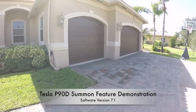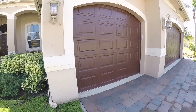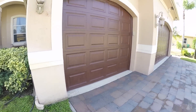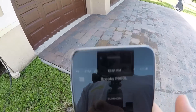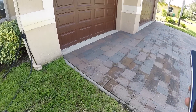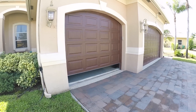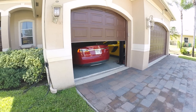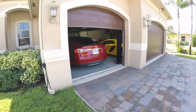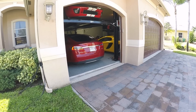We're gonna do a quick demo of the Summon feature on the new Tesla with version 7.1 of their software. We got the car in the garage, walked outside, and we're gonna go ahead and click the app — it has a Summon button here. Hit that and hit reverse, and the car will automatically open the garage door, which it just did, and reverse out of the garage.